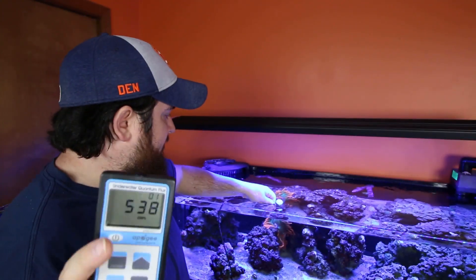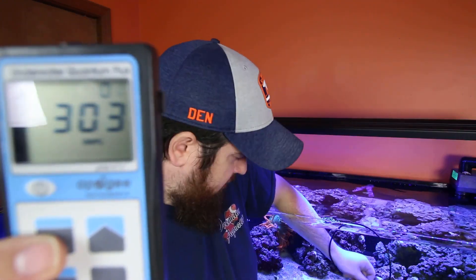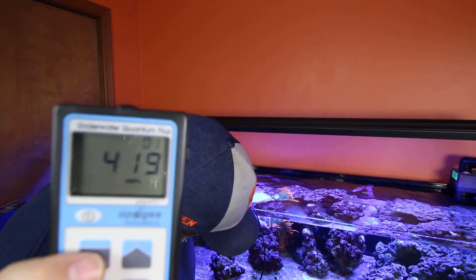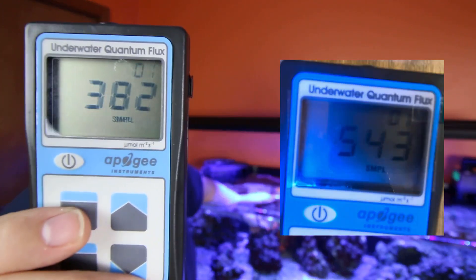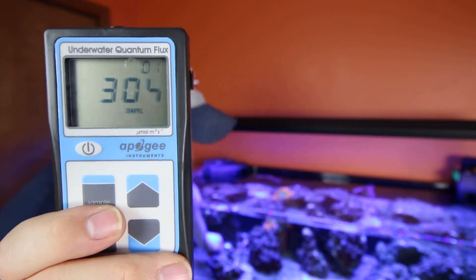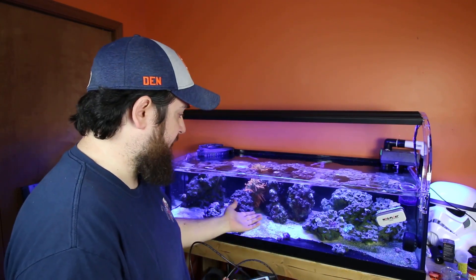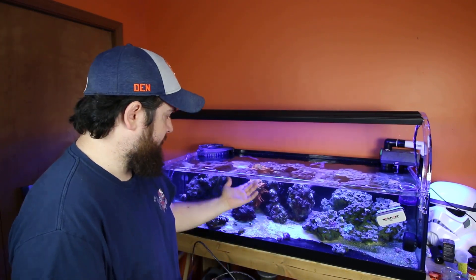Now let's look at some of the corals specifically. Here at the Duncan, here at the anemone, here by the Pulsing Xenia — so those are the coral-specific PAR readings.